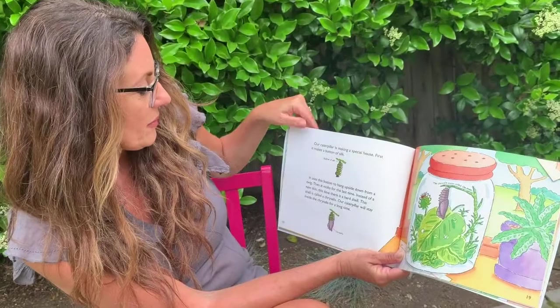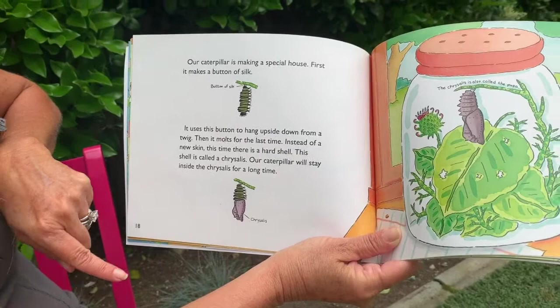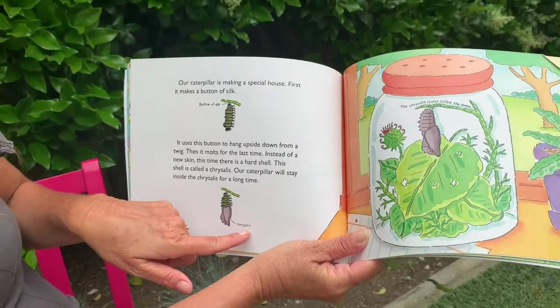Then it molts for the very last time. Do you see how he's shedding his skin? He's climbing out of his skin, but this time instead of new skin, there is a hard shell. This shell is called a chrysalis.